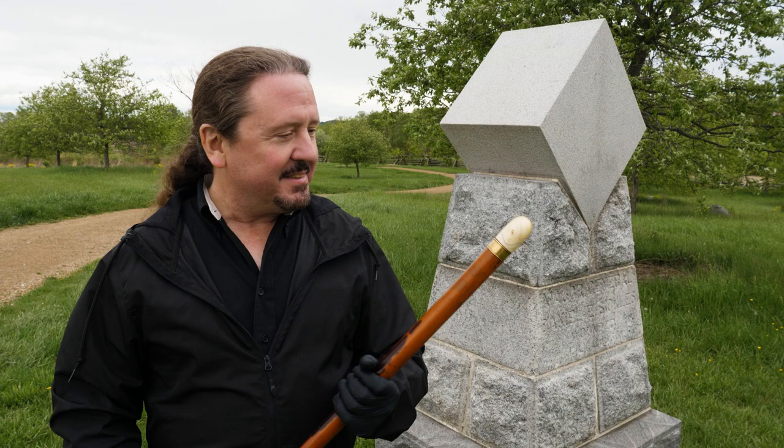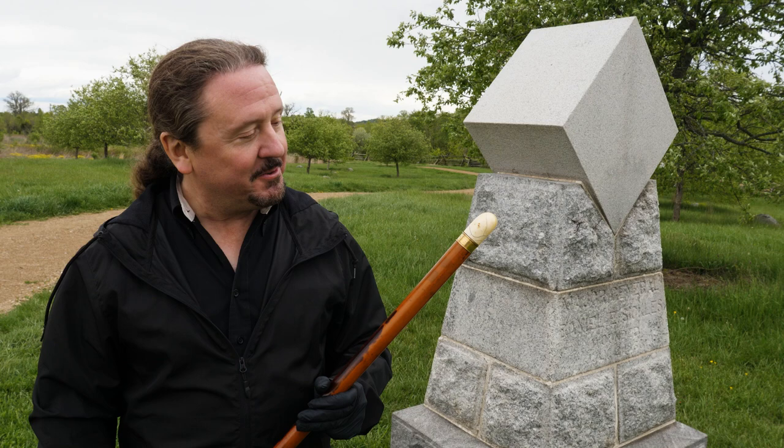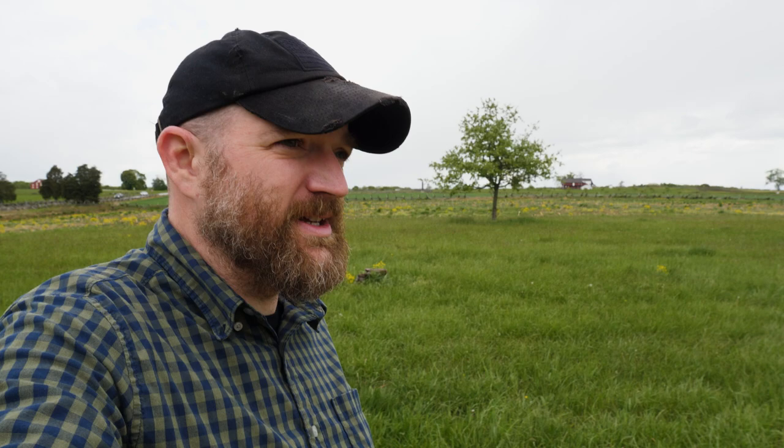I wanted to bring this artifact out to his wounding spot — I assume this cane has never been out here before. We just got it and I had to bring it out. Dan Sickles continued to be a very colorful character even after the Battle of Gettysburg. We're going to head back to the museum now and take a look at a few other things associated with good old Dan Sickles.